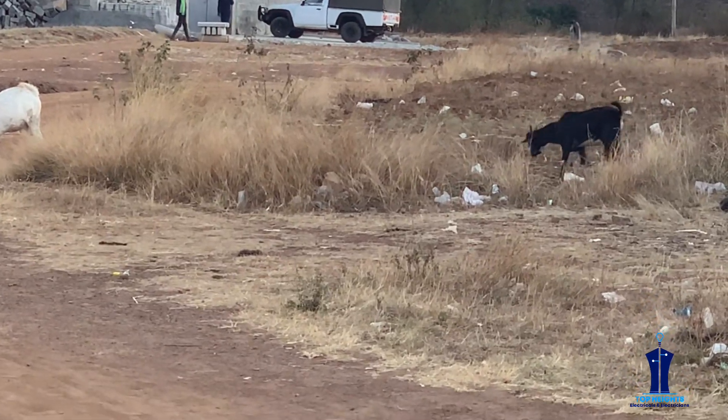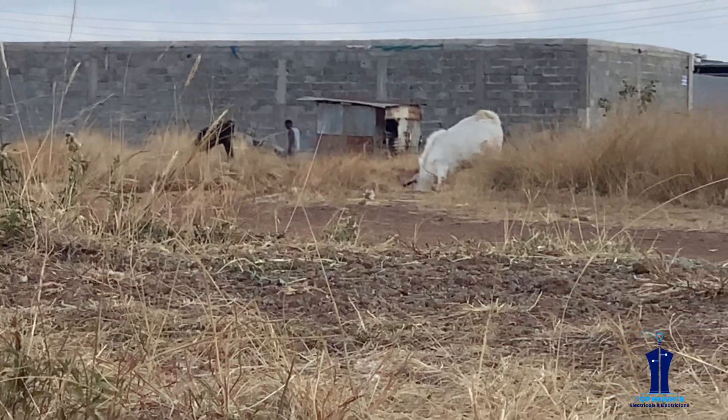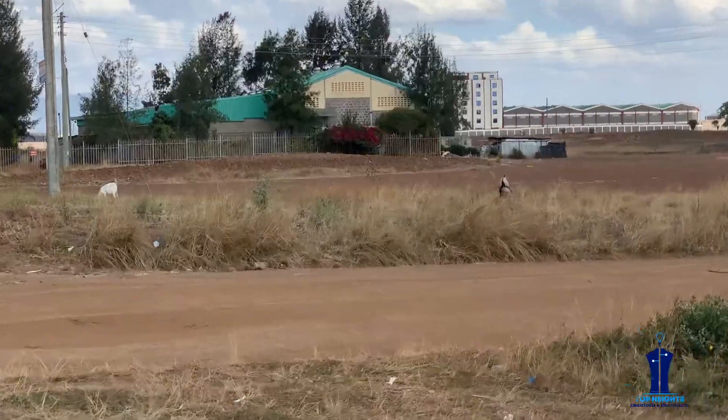The livestock I spotted grazing freely around this place also got my heart skipping a beat. What if they touch the broken cable or urinate on it? That would lead to instant death.